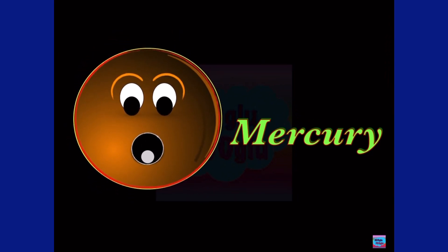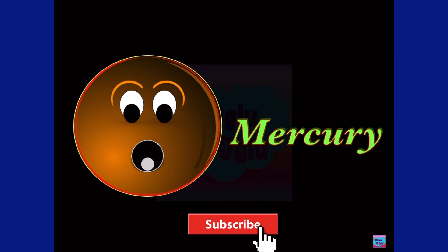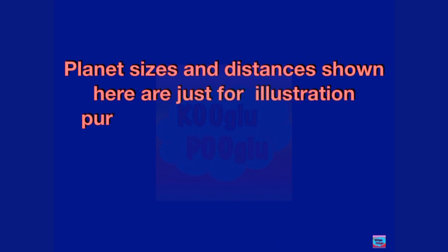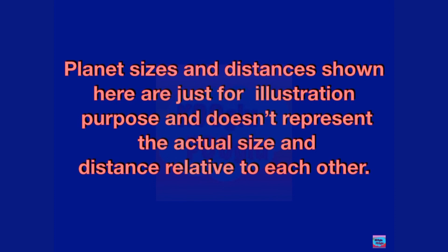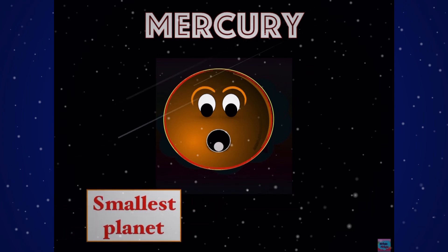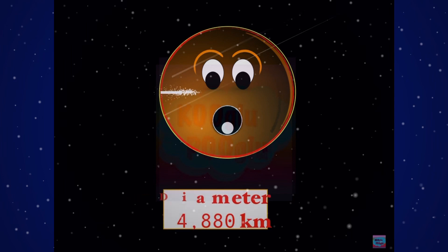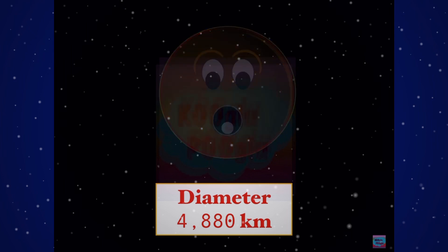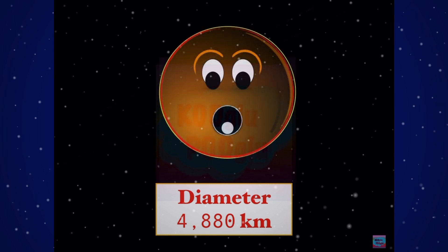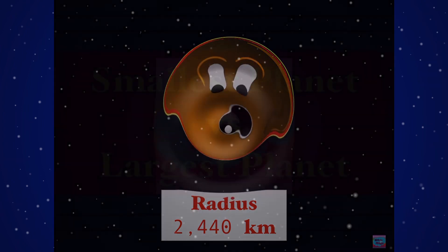Hey guys, today we're going to learn about our planet Mercury. Here we have Mercury, the smallest planet, and it's the closest planet to the Sun, the biggest star. The diameter of Mercury is 4,880 kilometres and the radius is 2,440 kilometres.